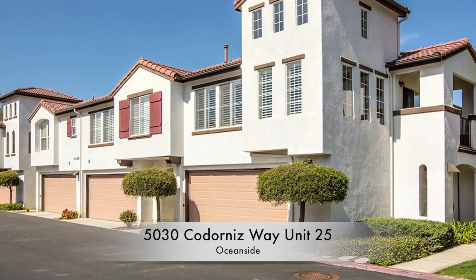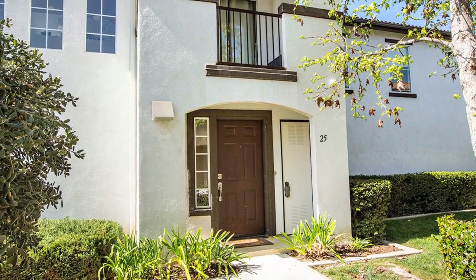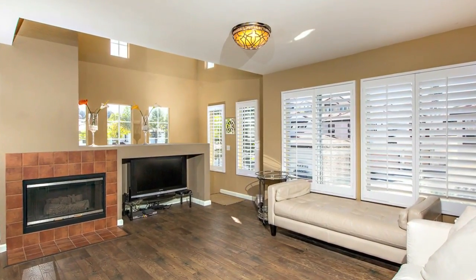5030 Codorna's Way, number 25, is a two-bedroom, two-bathroom townhome with 1,176 square feet and a two-car garage.